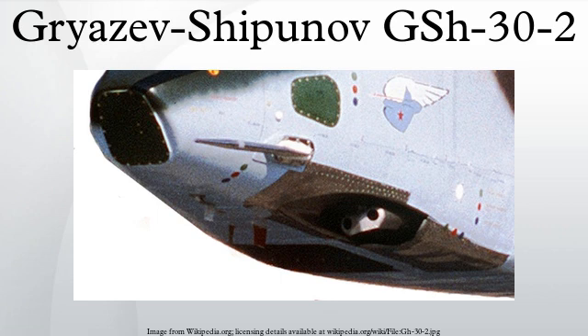The rate of fire is about 3000 rounds per minute. The weapon is designed to be rugged and resistant to dirt. Depleted uranium-enhanced armor-piercing shells suitable for the GSH-30-2 are operationally qualified.